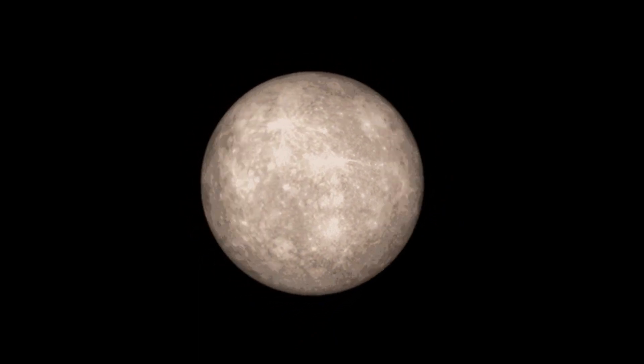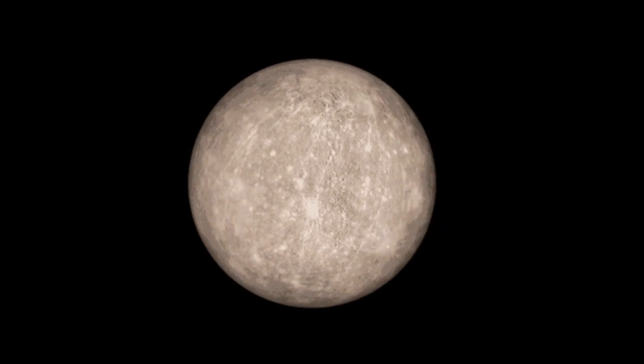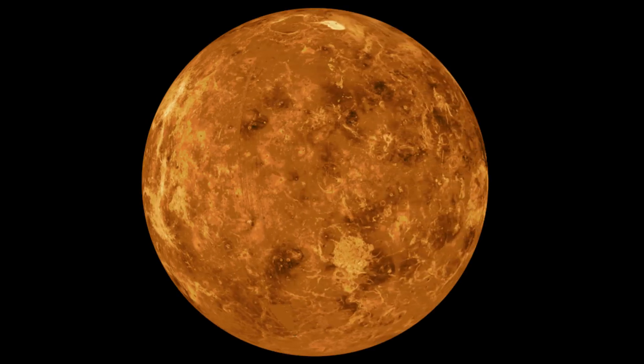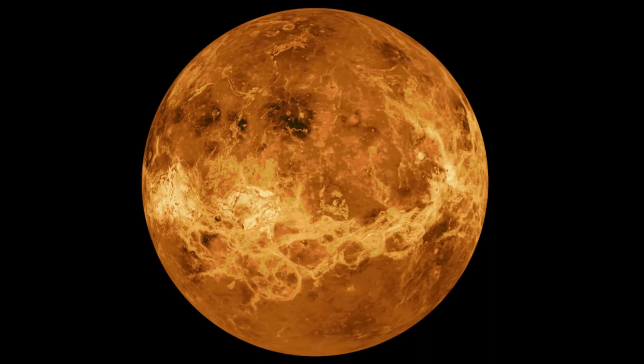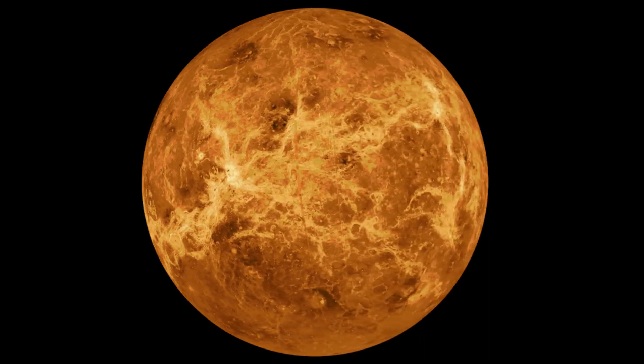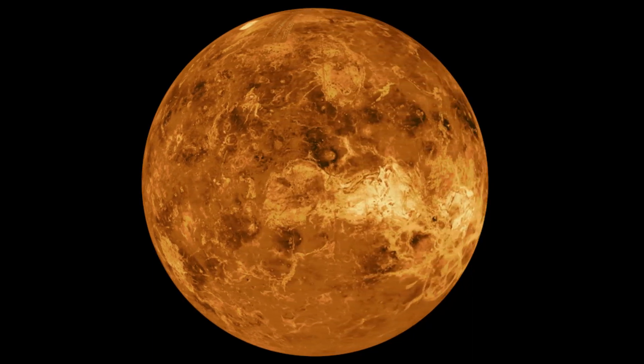Mercury is gray because of the rocks on its surface and the very thin atmosphere. When you look at Venus, you can't see the planet's surface. We see Venus' thick sulfuric acid atmosphere, which makes it look yellowish-orange.